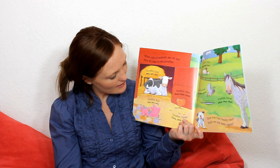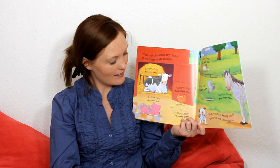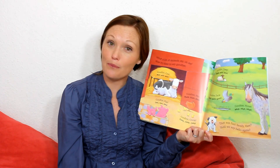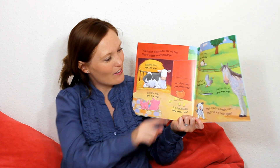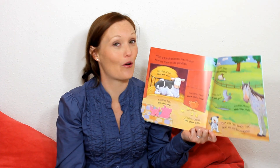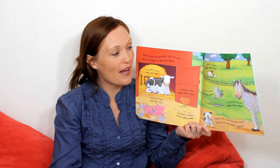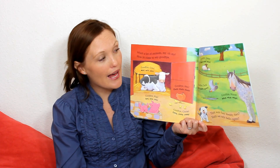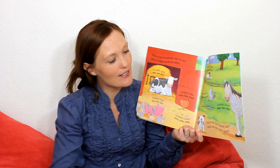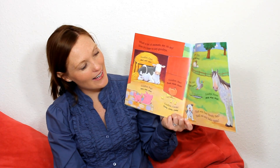Goodbye, hen. And the hen goes, Cluck, cluck, cluck. Goodbye, chicks. And the chicks go, Cheep, cheep, cheep. Goodbye, duck. And the duck goes, Quack, quack, quack. Goodbye, sheep. And the sheep go, Baa, baa, baa. Goodbye, horse. And the horse goes, Neigh, neigh, neigh.